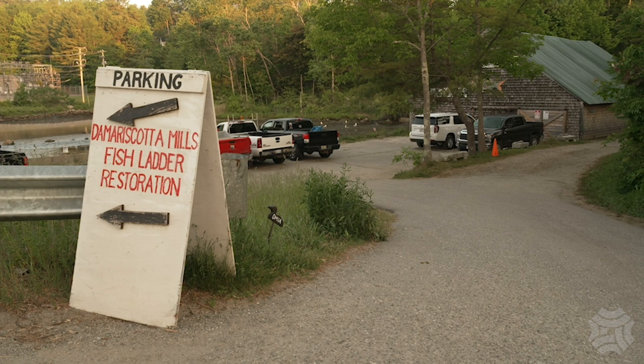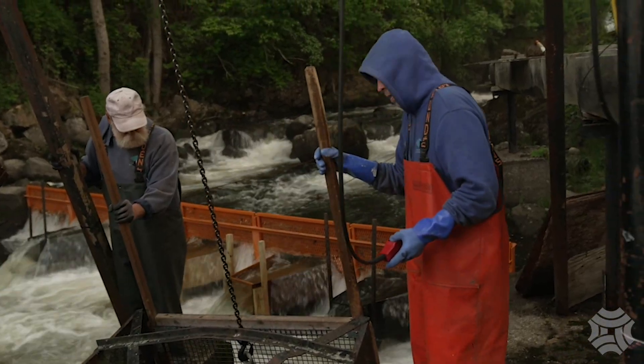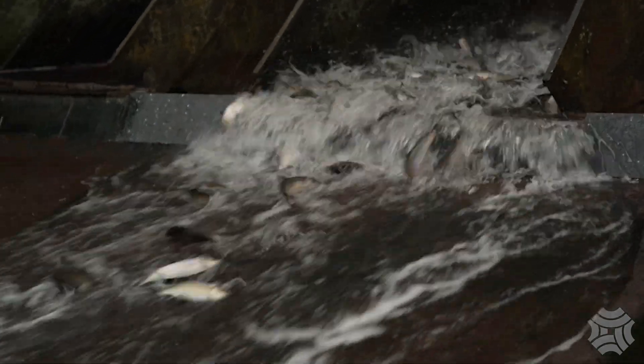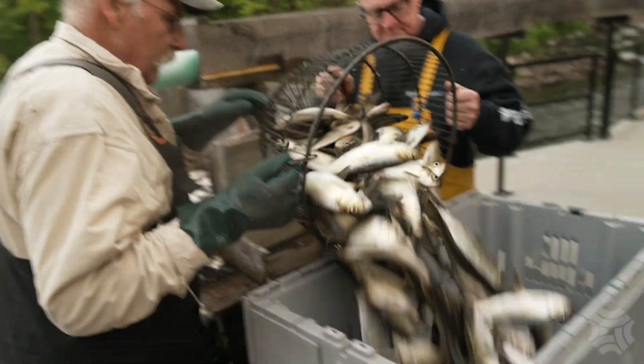If we're having a good day we may get a couple hundred bushels in the course of a day. The numbers in terms of what we're harvesting have been steadily going up compared to what they were before the fish ladder restoration happened. Our goal is to harvest as many fish as we can, but only harvest those fish that we can sell — we don't harvest any more fish than we have orders from lobstermen who show up on any given day.